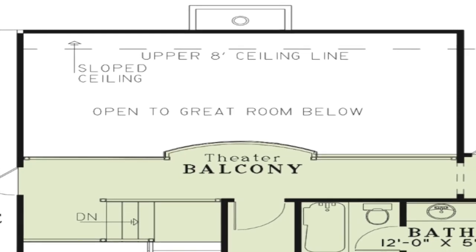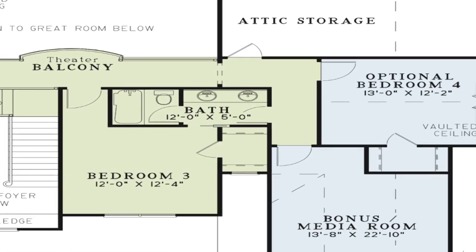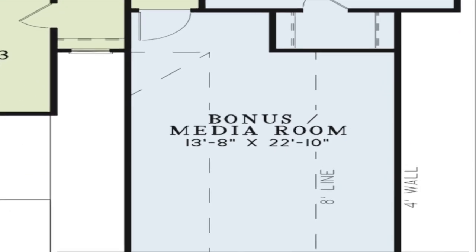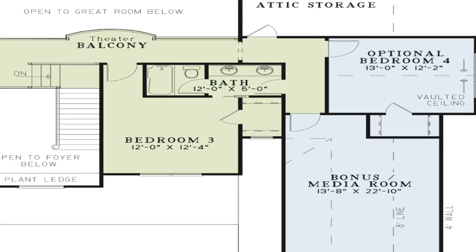Just upstairs from the foyer, one can't help but admire the stunning view from the theater balcony, just over the great room. Two attic access doors also lend more than enough storage possibilities. The spacious bedrooms on this level each have large closets as well as access to the large hall bath. A large bonus room or media room can be found on this level, further adding to great use of space in this home.